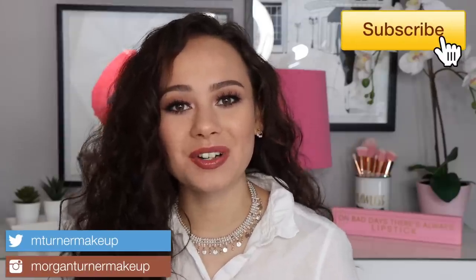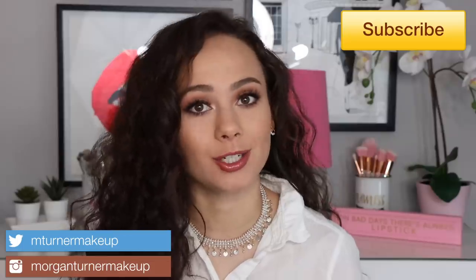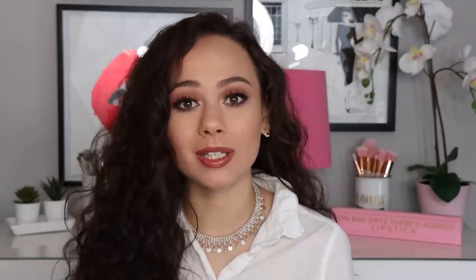Hey guys, welcome to my channel! For today's video I'm going to be doing another challenge — challenging myself to pick only 10 makeup products. I'm also going to show you the look I created using only those 10 products, so if you'd like to see that, just keep watching.